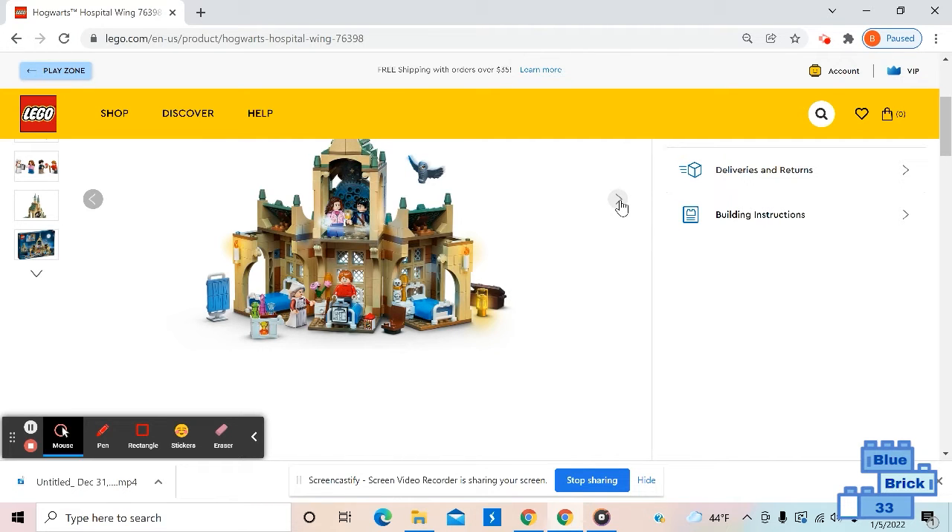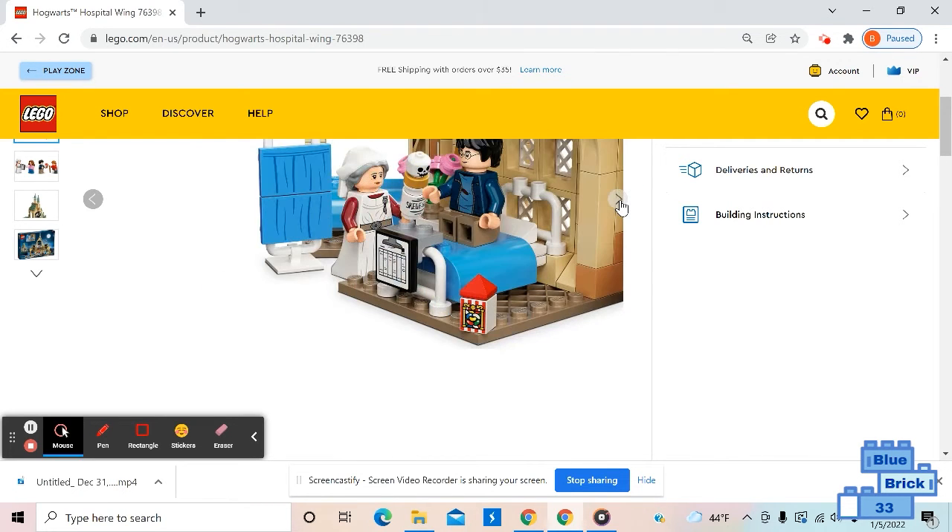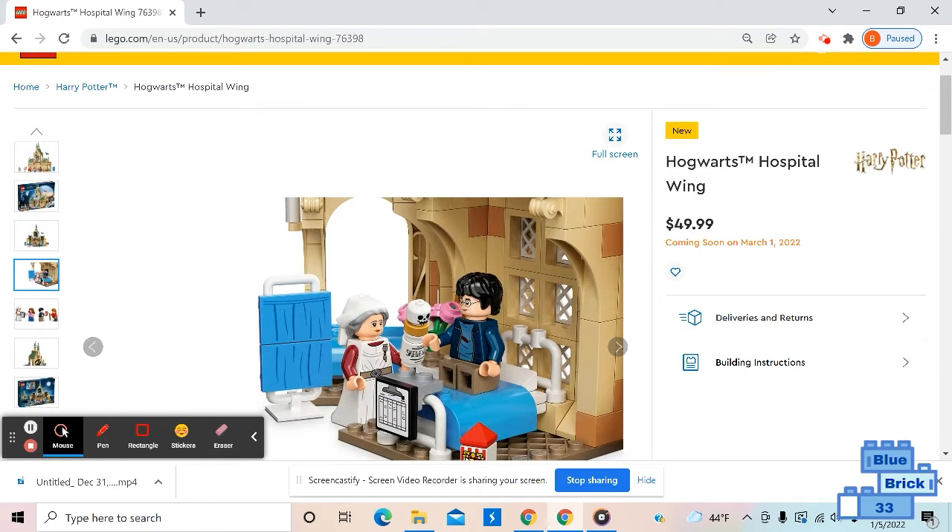Here's the back. I like the Skelegro potion — Skellgral or whatever. There's Bertie Bott's Every Flavor Beans, the Skellgral potion, and the new Madame Pomfrey minifigure.